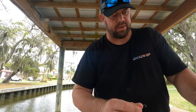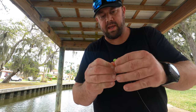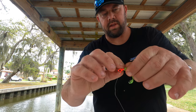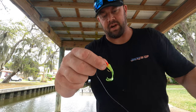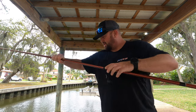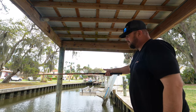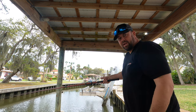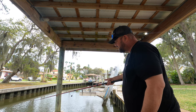Thread your jig on. Some people when the bite gets real hot will tip it with a little bit of super glue right there, then push it over the barb so it sticks on. Because these fish hit hard, and that's pretty much it — you're just gonna pull it out and let it rip. Dump it down, when you feel it hit the bottom, just lift up and give it a little jig.